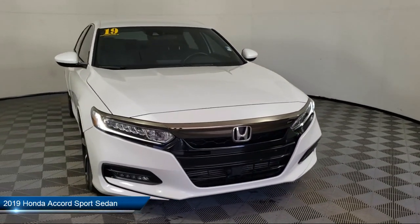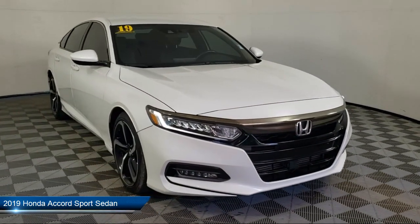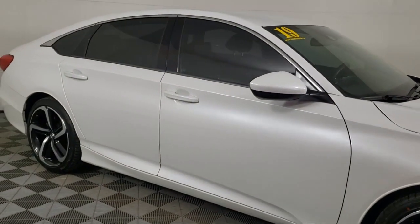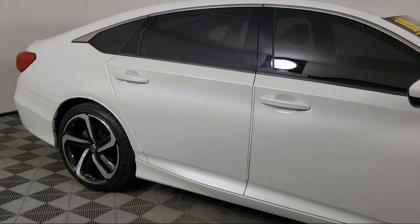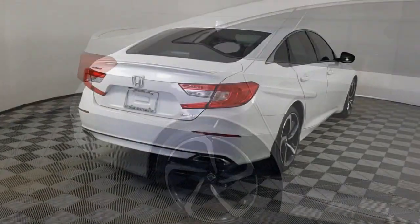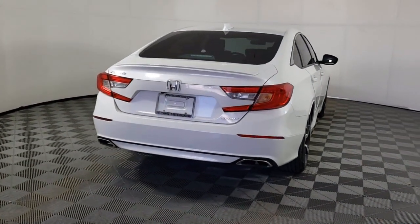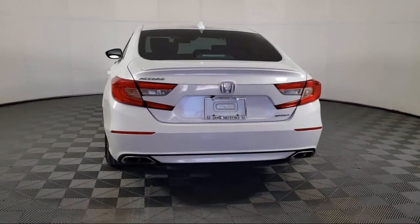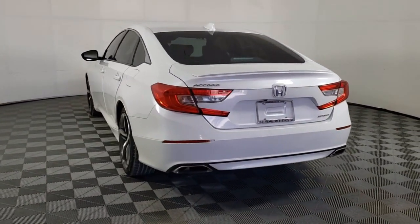It comes equipped with keyless entry, rear view camera, leather steering wheel with auto tilt-away, fully automatic headlights, Apple CarPlay and Android Auto, steering wheel controls, rear spoiler, speed sensing steering, alloy wheels, outside temperature display, and has less than 65,000 miles on the odometer.